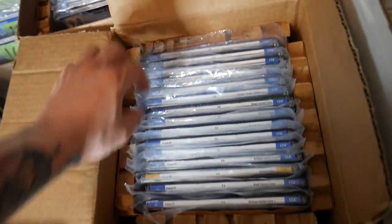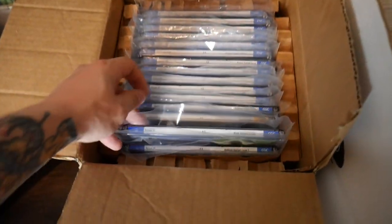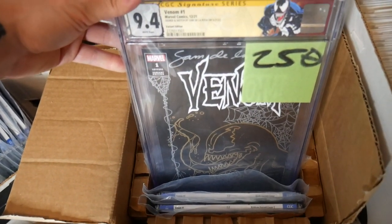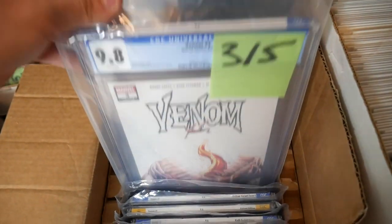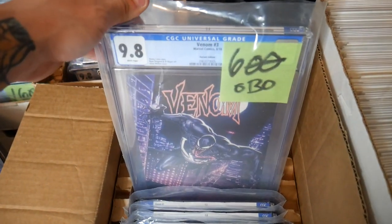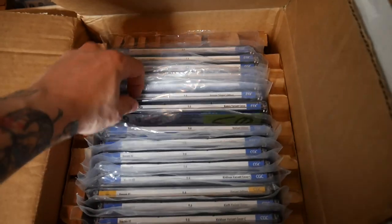Inside of this one I think is all the Venoms and stuff. These are some of my favorite covers — I love this one right here. The Remarked — I got it for $250. It came back a 9.4 but we don't sell it, it's not the end of the world. First appearance of Null. I got a couple 9.8s on the first print, and then this one right here is great — the 9.8 on the Molina variant. That's a cool one too, the Crane. I think that's a 1-in-100.